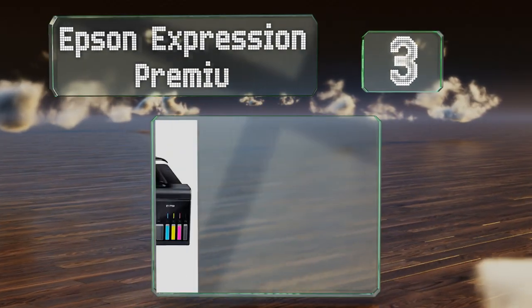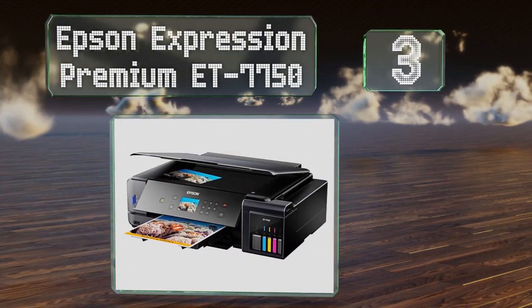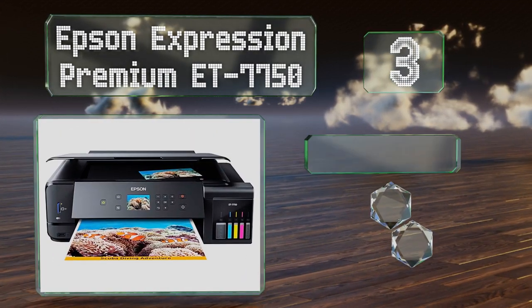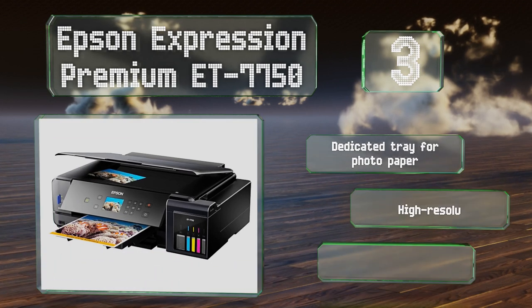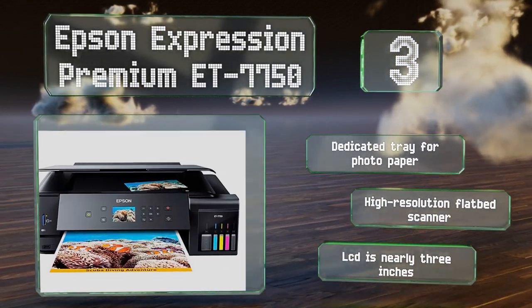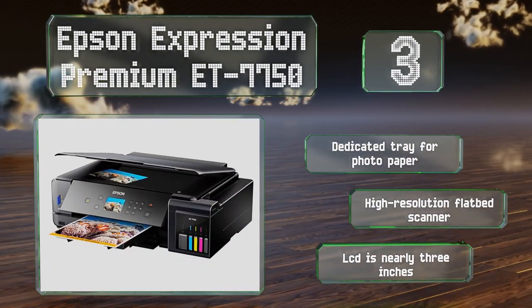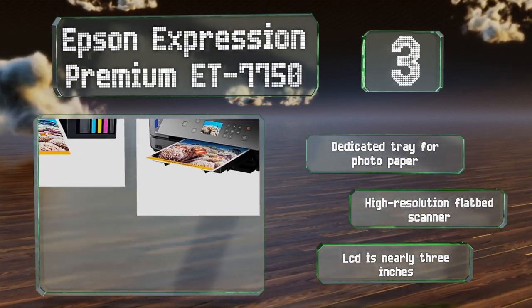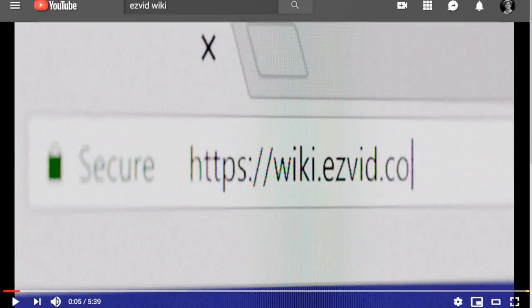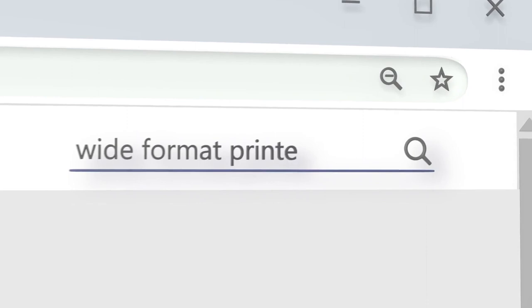Nearing the top of our list at number three, with its cartridge-free five-color ink system, the Epson Expression Premium ET-7750 can save you money on refills while also providing particularly rich colors. Its SD card reader makes it easy to print pictures you take on your camera. It includes a dedicated tray for photo paper, a high-resolution flatbed scanner, and an LCD that measures nearly three inches.